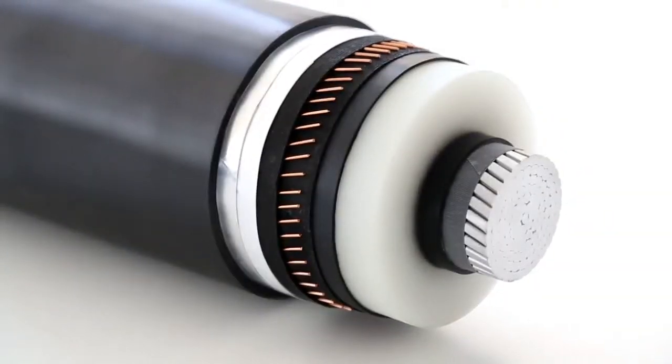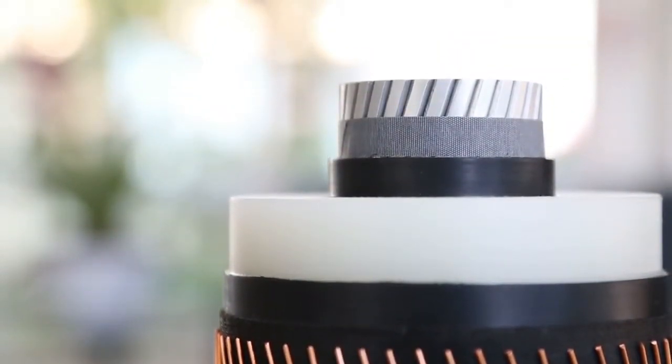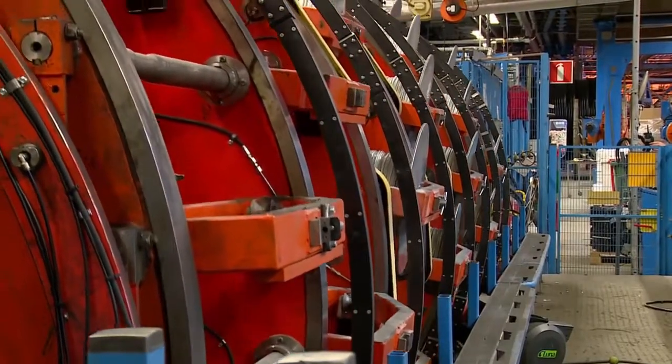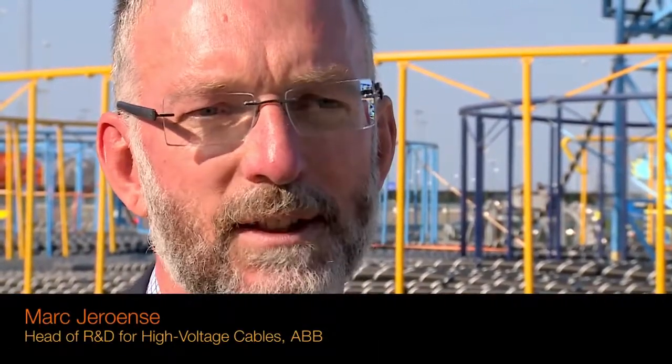ABB has developed a new kind of high voltage direct current cable system that can operate at a record power of 525,000 volts. That's 50% more than previous limits and, say engineers, a quantum leap forward in technology. The earlier cable systems were also possible to transmit energy over some distances, but never across these large distances and never with this huge amount of power.